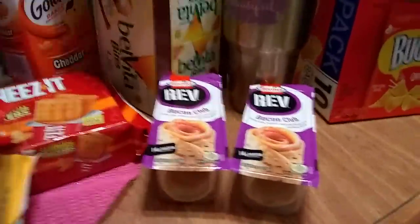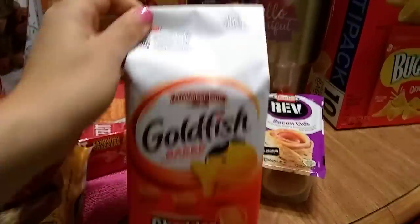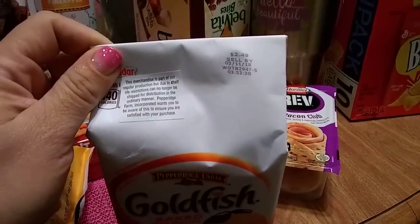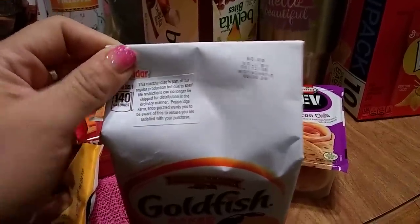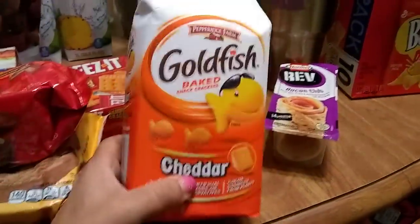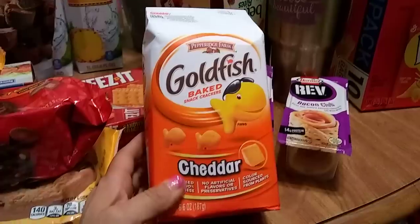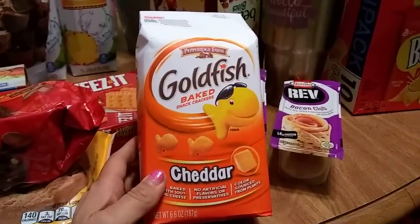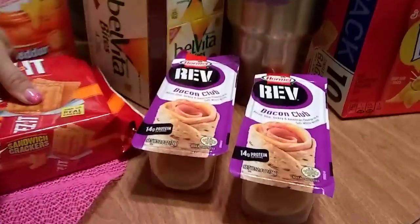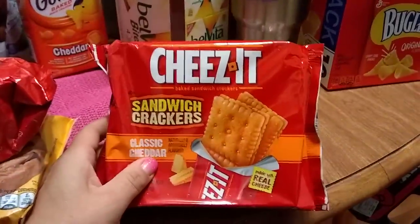Another awesome find was Pepperidge Farm Goldfish — expiring March 11th, 2018, priced at $2.49 on the package, with a sticker warning you about the expiration date. I actually purchased these yesterday; when I went today they were all gone. It's 6.6 ounces — a cute snack.